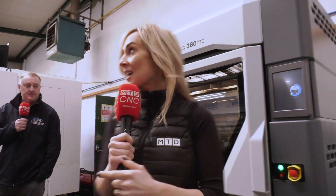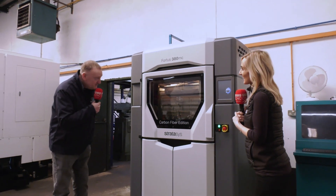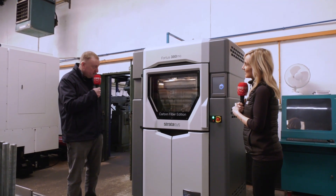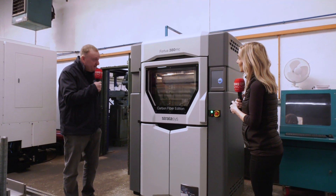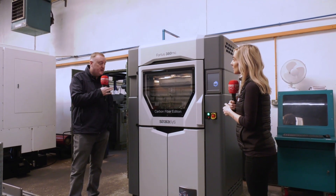And this here is one of the latest purchases — the 3D printer. So this is our new toy. It's printing at the minute; we have a job on it at the moment for a new customer. We're doing bits of trials but yeah, we're really pleased to have purchased this.